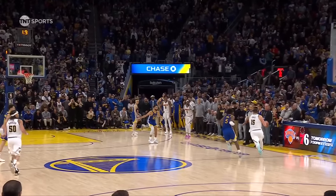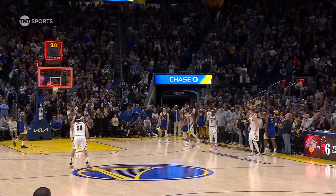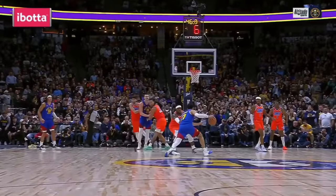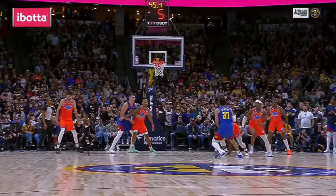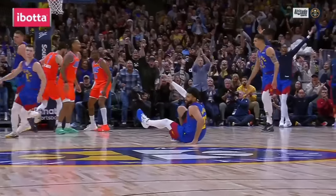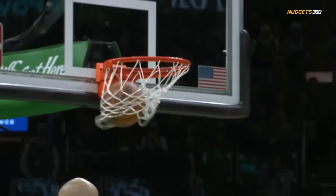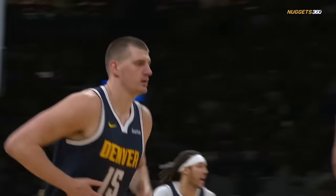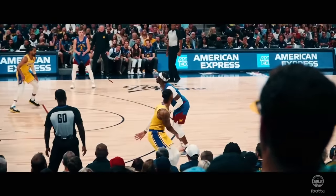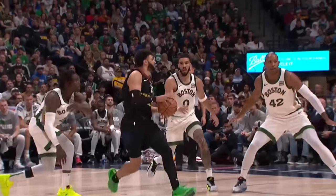The Denver Nuggets are the best clutch team of the last decade. As Denver has emerged these past few years, I've come to the realization that they play their best basketball against the best teams, and they thrive when games are bogged down and opponents play their best hand. In other words, the essence of what makes the Nuggets successful translates perfectly to clutch playoff-style basketball against elite competition.